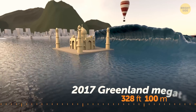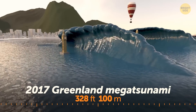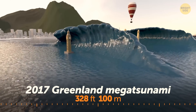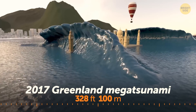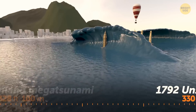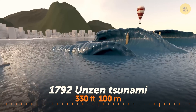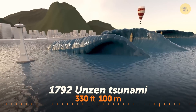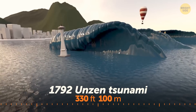The 2017 Greenland mega tsunami was triggered by a massive landslide at one of the fjords — the waves that flooded the shore reached the height of Big Ben. A powerful volcanic eruption caused a landslide from a 4,000-year-old lava dome, setting off the Unzen Volcano mega tsunami, whose largest wave was half as tall as the Space Needle in Seattle.